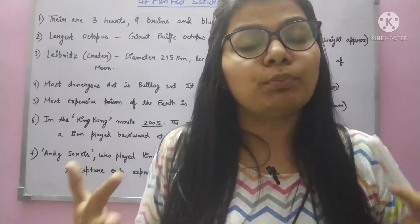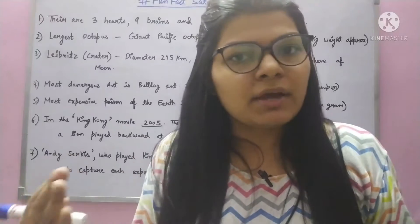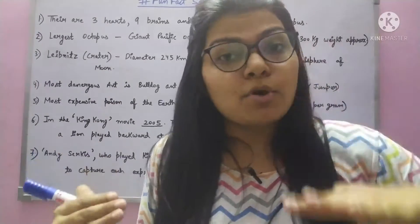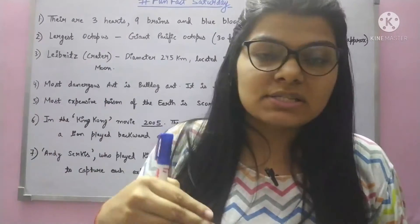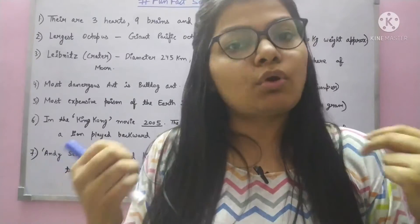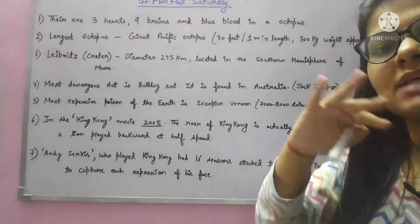Their blood is blue. Why? Because they live very deep and cold in the ocean, where there is low pressure and low oxygen available. As an adaptation for cold temperatures and low oxygen, their blood contains hemocyanin, which means copper. There is more copper content in their blood, and copper is blue in color. I will make a proper dedicated video on octopus anatomy to explain it further.